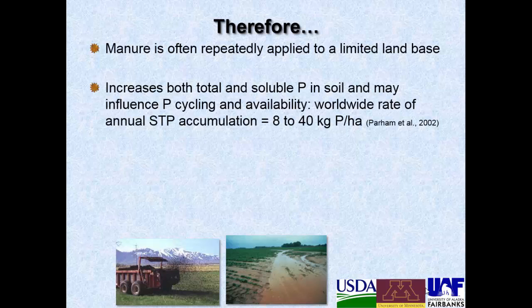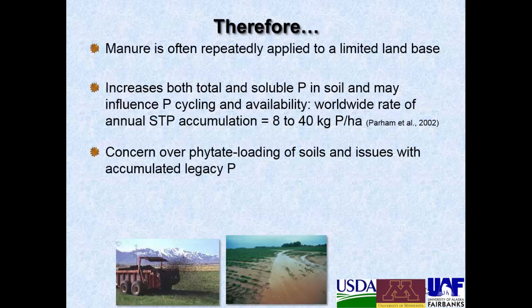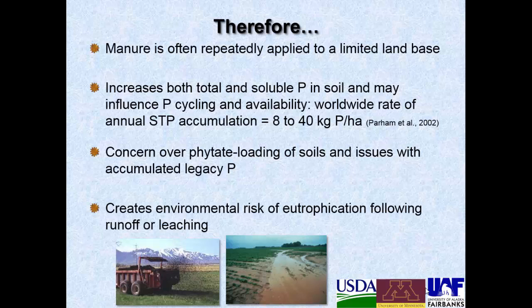This increases both total phosphorus as well as soluble phosphorus, and it may also influence the microbial community involved with phosphorus cycling and phosphorus availability. The worldwide rate of annual soil test phosphorus accumulation ranges from about 8 to 40 kilograms of phosphorus per hectare. With manure application there's always a concern over phytate and other phosphorus accumulations in soils, and dealing with accumulated legacy phosphorus — could this somehow be transformed and transported into water bodies at some later time? Ultimately it all creates environmental risk of eutrophication if it runs off or if it leaches.